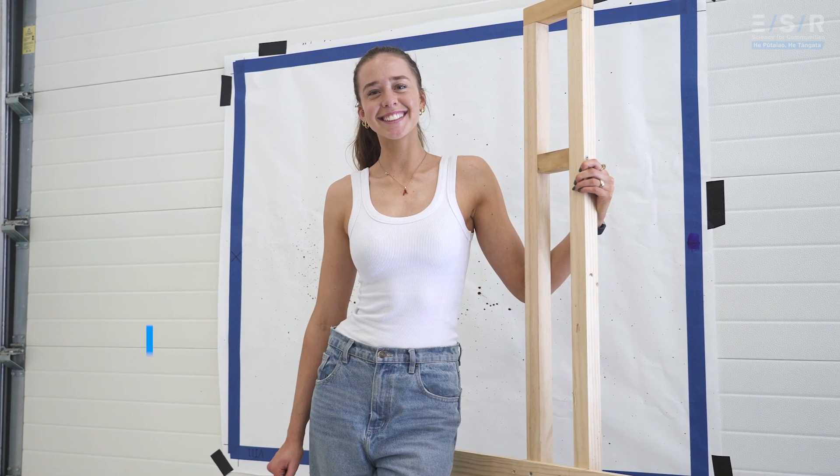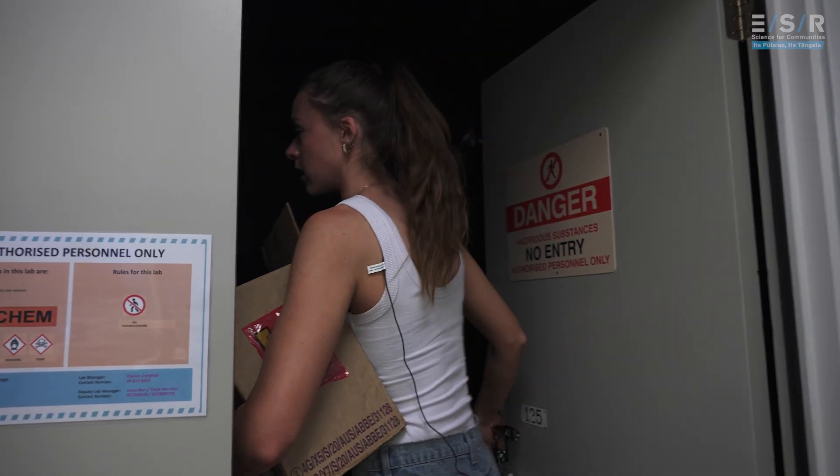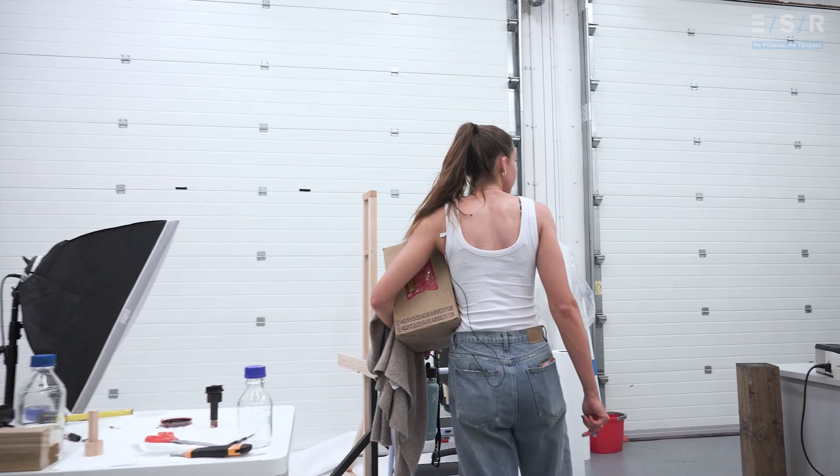My name is Molly Turpin. I first got into forensics because I just love science really. I'm doing a master's project in forensic science that's a collaboration between ESR and the University of Auckland.